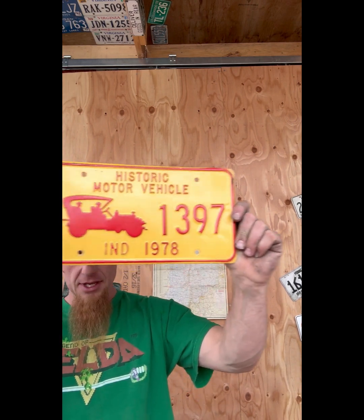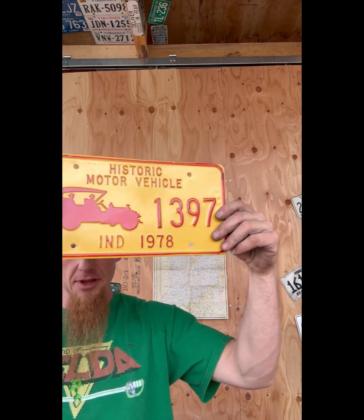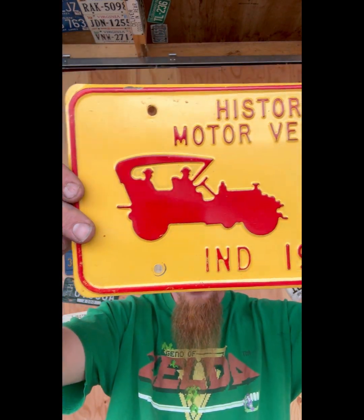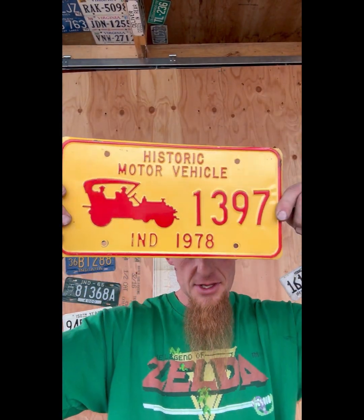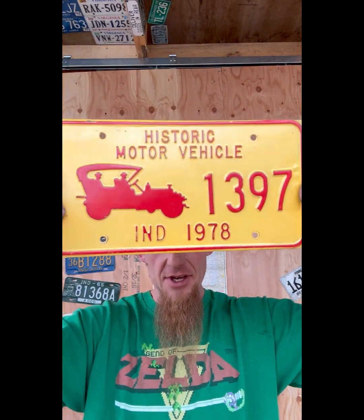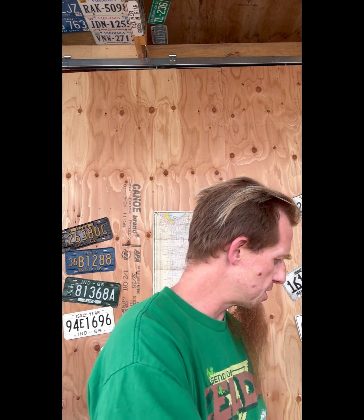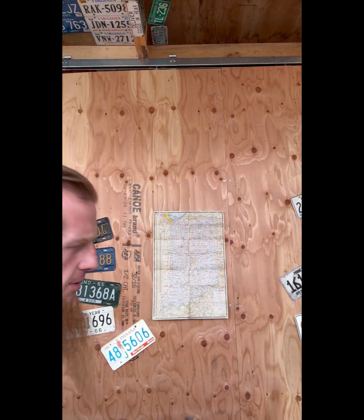Next up is this cool historic motor vehicle plate - they did these every year, they just switch up the date on the bottom, same little image of this old touring car from the 20s. 1397, red on yellow - like ketchup and mustard colors - and they kept making them those colors for quite a few years. It's pretty cool. I like the silhouette they used on there, it's better than those Colorado ones we've seen before that just had a sticker on.